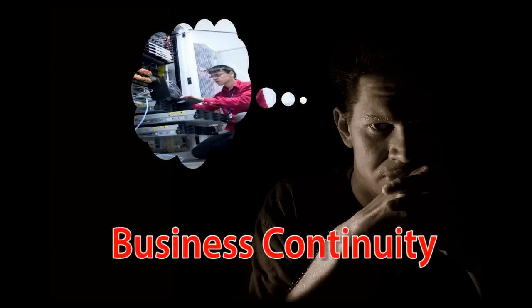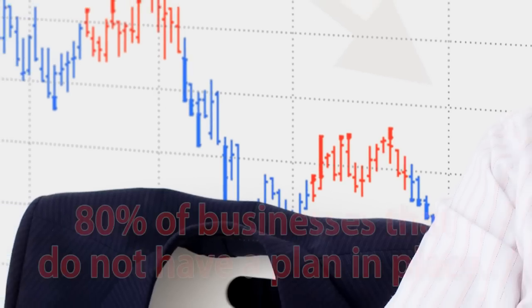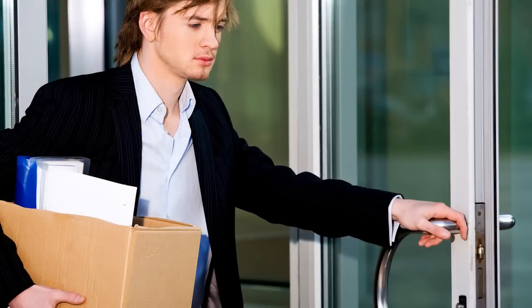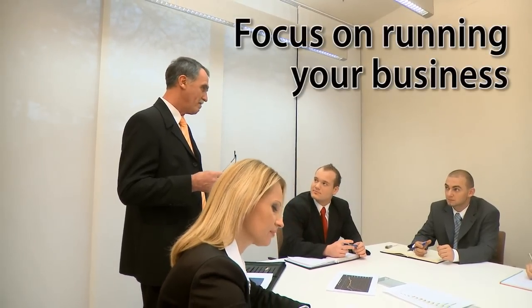Do you have sleepless nights worrying about business continuity and how you would get back up and running if a major incident occurs? Statistics show that 80% of businesses that do not have a plan in place close within 18 months. With all these IT challenges facing you and your staff, wouldn't you rather be focusing on running your business and being more profitable?